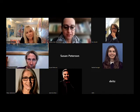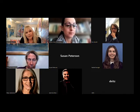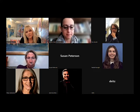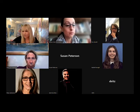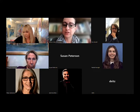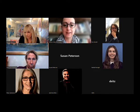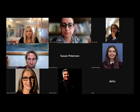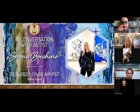Before asking the first question I'd like to share my screen with all of you, because Serena and I prepared some images to show while she is answering questions and conversing, so you can actually see what we are talking about. Can you all see my presentation okay?